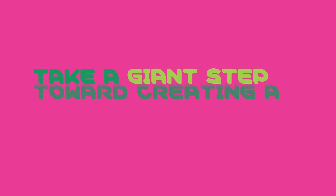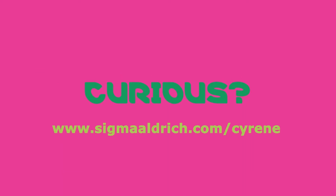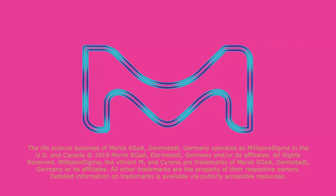Join us as we take giant steps toward a smaller footprint. Are you curious? Learn more at www.sigmaaldrich.com/cyrene.